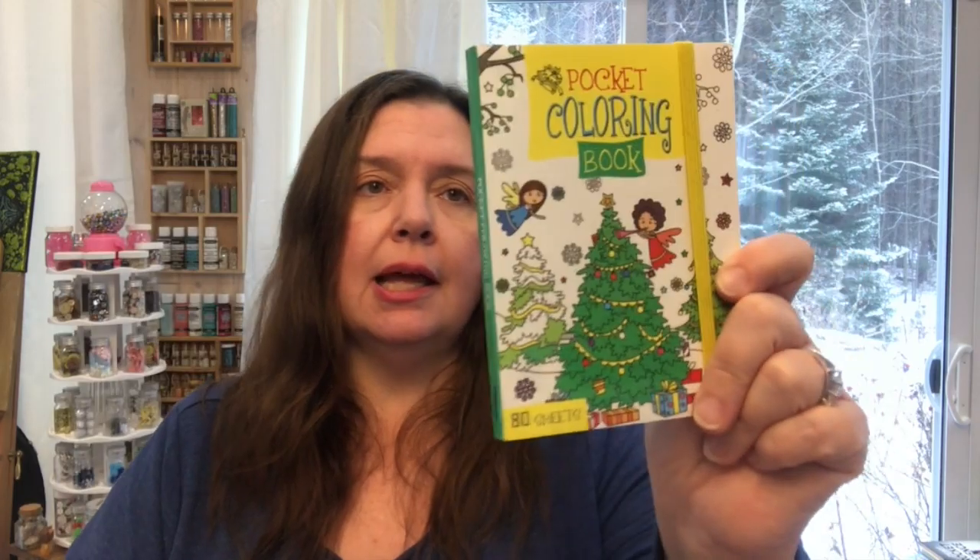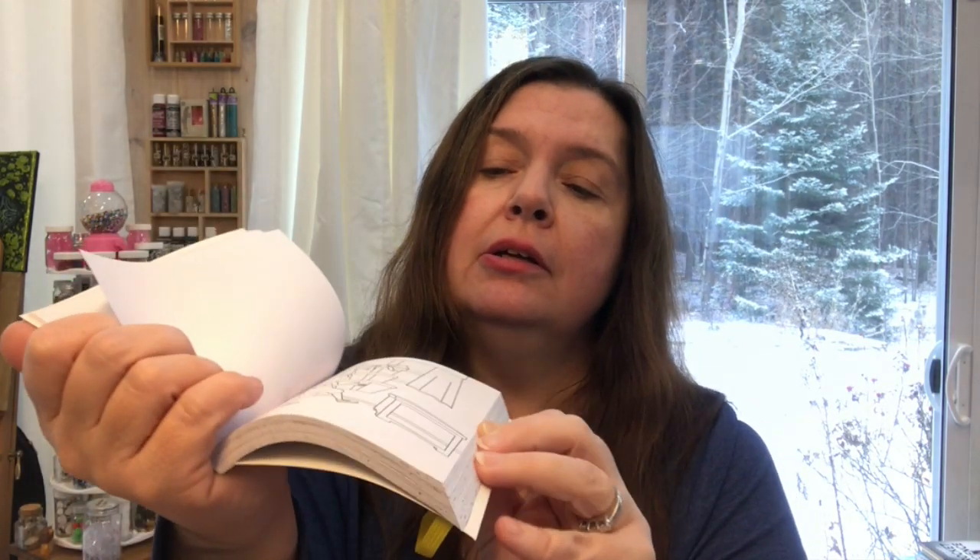I also picked up these pocket coloring books — I saw them at one store in Canada, went back yesterday and they were already sold out, so they went pretty quickly. They have an elastic to keep the pages closed, which is great for throwing in a bag. Each page is one-sided, so it's a whole bunch of small coloring pages. Great for young and old — I'll love having this in my purse, especially with all the waiting I've been doing at the hospital.